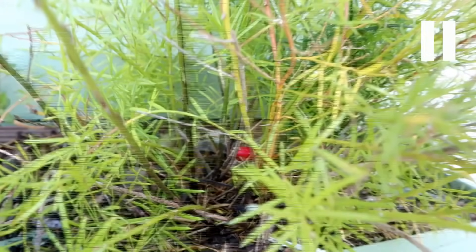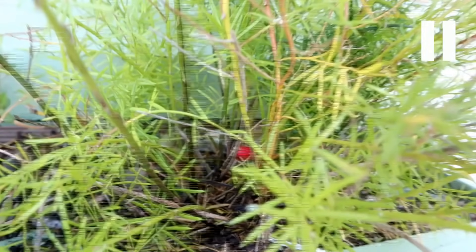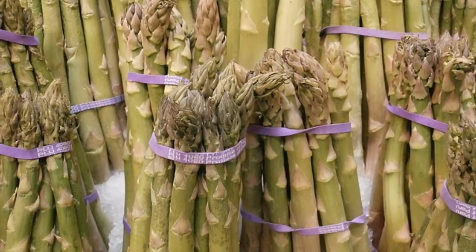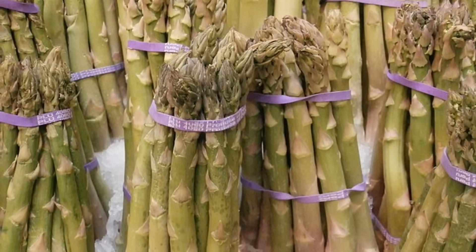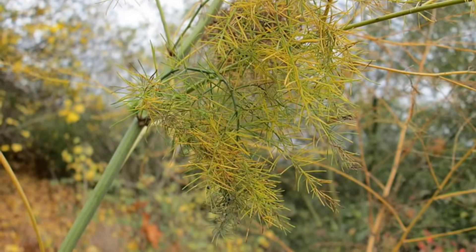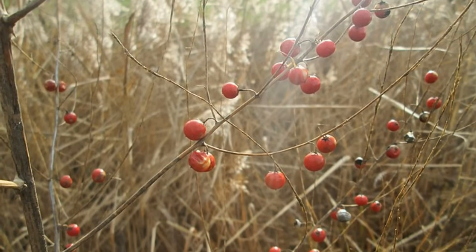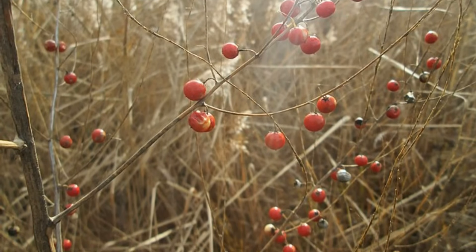The asparagus I'm showing in this video is a different species than the one you get from the store — I don't believe any part of it is edible. The kind of asparagus you buy in the store, the edible kind, well it also does this. What you buy from the market is actually the young stalks of this plant. When those stalks mature, they'll get woody, they'll develop flowers, and eventually they'll get little fruits too. When edible asparagus matures, it's no longer all that edible.